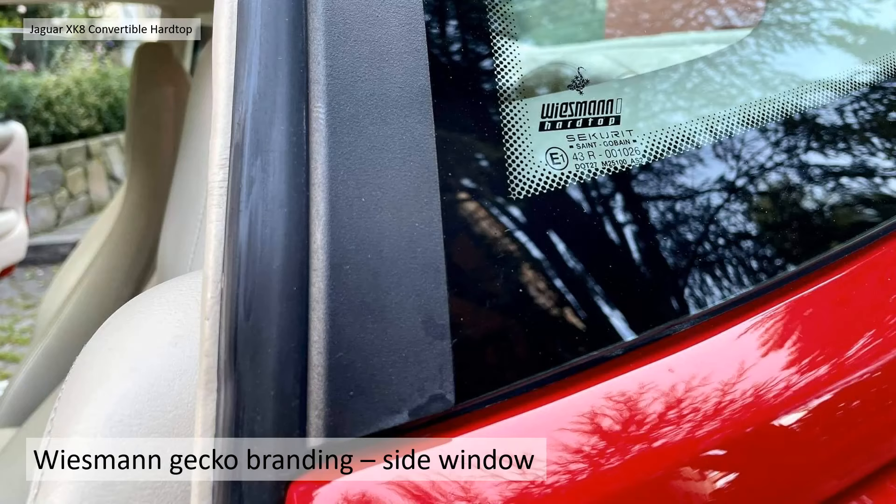With the new sports car they're using the Gecko branding on it, because the Gecko obviously sticks on sides of walls — so it handles like a Gecko, meaning it sticks to the road like glue. There's the side window — it also has the same branding on the side windows as well.